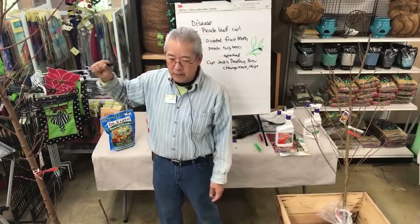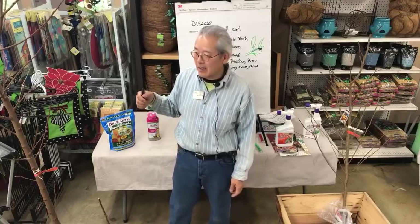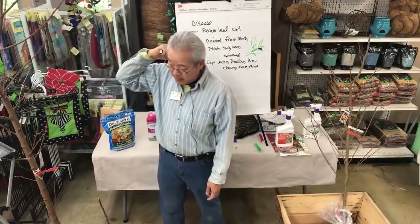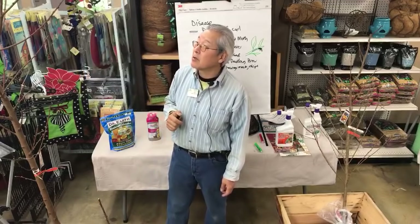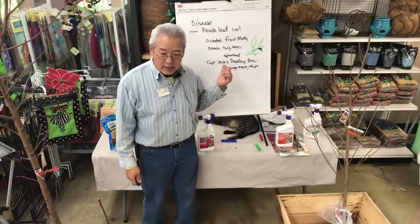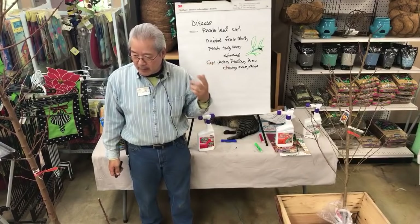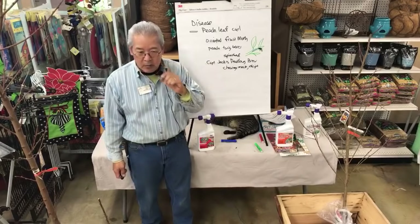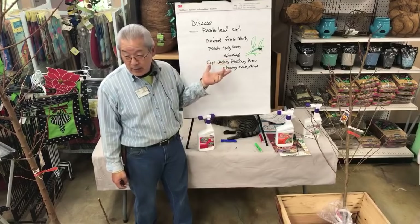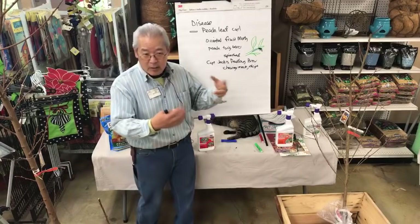It won't stop the next generation if your neighbors aren't doing their tree. That's the problem — if neighbors aren't treating, then you've got their moths coming over and laying eggs on your tree since there's five generations a year. The first generation wakes up right when the tree is blooming and eats the flower petals and then the emerging new leaves. If you spray it while it's blooming, you'll control the first generation.